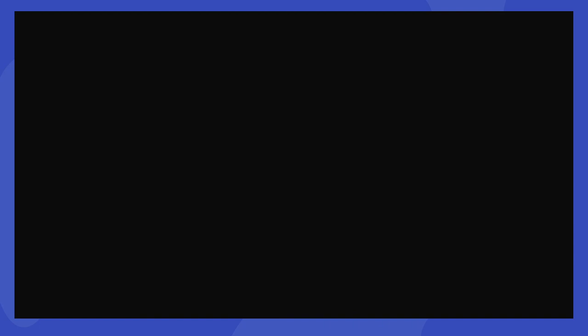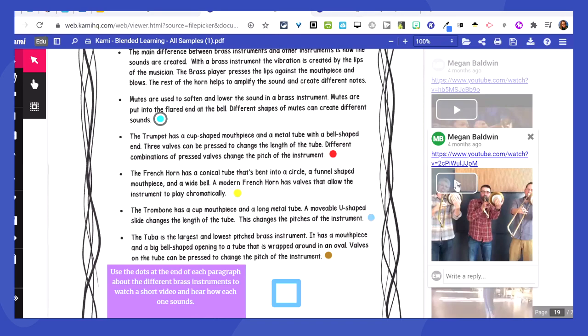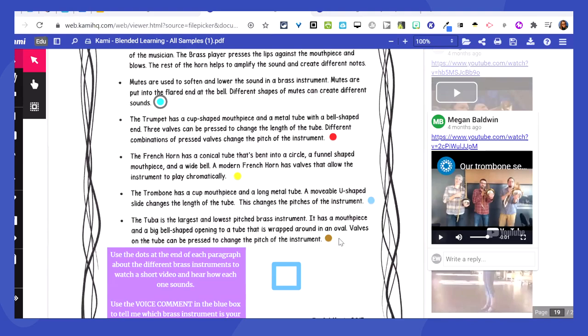Don't forget you can also link your own YouTube videos you've created over the years. This example is about the brass family — can you imagine trying to learn about the brass family just by reading paragraphs? Instead, students have little bubbles to click that bring a video to the forefront, so they can actually hear what each instrument sounds like. Then they explain which instrument they like best — which would have been really impossible without those YouTube links letting them hear what the instruments sound like.